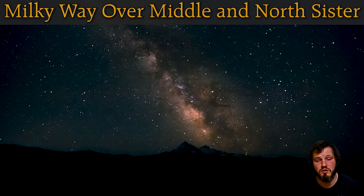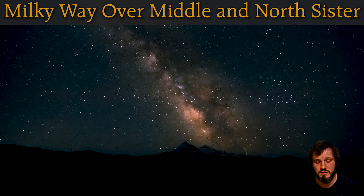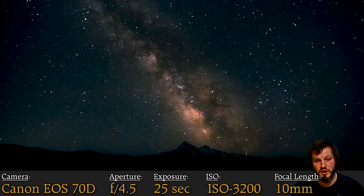Coming in at number four is Milky Way over Middle and North Sister, taken from D Wright Observatory. This is a good stargazing spot and a good place to take star photos — the Milky Way placed just perfectly above the mountains. Here we see very different settings: the aperture is really low to get the most light, 25-second exposure time to capture the night sky, ISO really high because you need that to get the stars, and a focal length of only 10 using a wide-angle lens to get as many stars and as much Milky Way in the shot as possible.